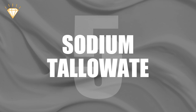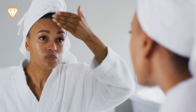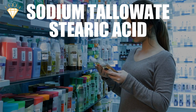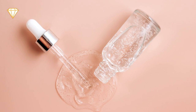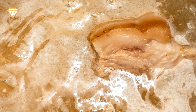Number 5: Sodium Tallowate. What gives your shampoo, cleanser, soap or cream its moisturising properties? Well, on the ingredients list you'll probably see either sodium tallowate, stearic acid, oleic acid, lauric acid, palmitic acid or myristic acid. These are refined fatty acids that generally come from cow, sheep or pig fat that is extracted by boiling their carcasses and removing the fat that rises to the top.